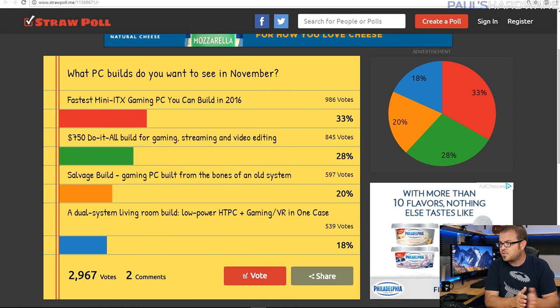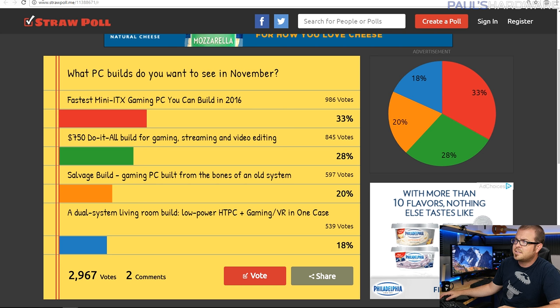Both Mini-ITX, and both of these are based on your feedback from last month's build video. I do have another straw poll linked in the description down below — you guys should check that out for what you want to see in December. I have a bunch of them listed, including a green and red Christmas-themed PC and an updated entry-level X99 build, thanks to Tharshan Guna who posted that suggestion in the comments.